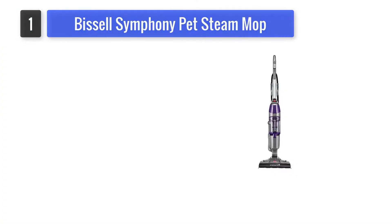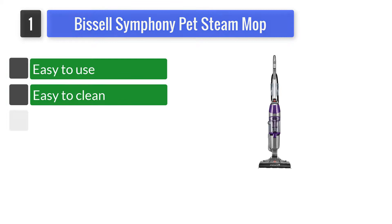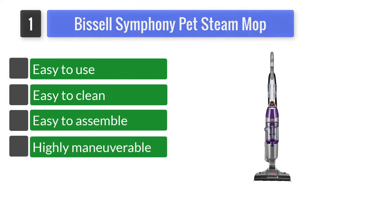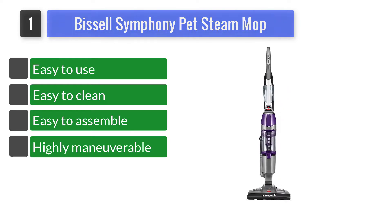Number 1: Bissell Symphony Pet Steam Mop. Bissell is a brand that works for giving pets and animals a better life. In every aspect, they're trying to fulfill that again and again. The Bissell Symphony Steam Mop, as well as the Steam Vacuum Cleaner, is one of the examples.